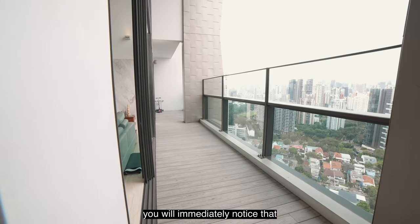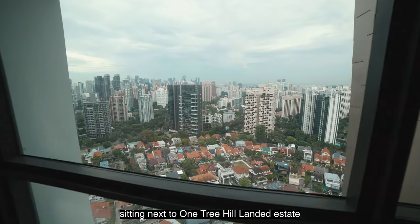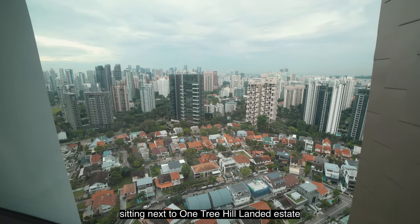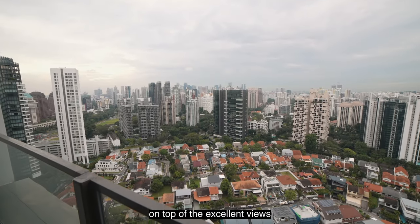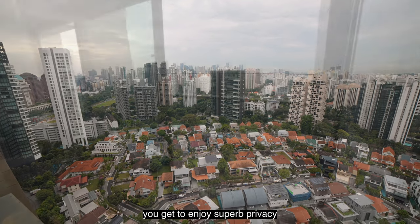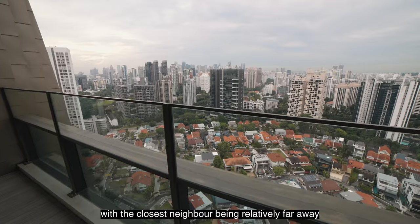Stepping out to the balcony, you will immediately notice that Tomlinson Heights sits on elevated land next to One Tree Hill landed estate, with the closest tall building a distance away. On top of the excellent views, you'll get to enjoy superb privacy, with the closest neighbour being relatively far away.